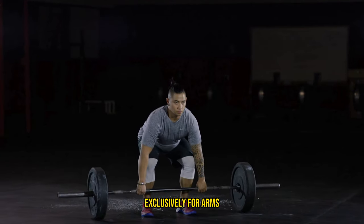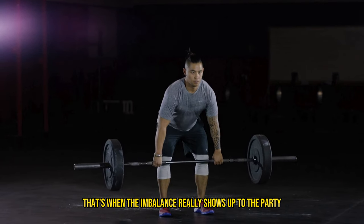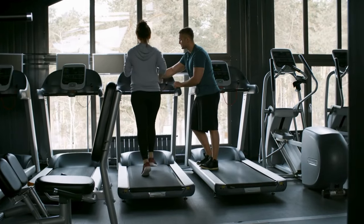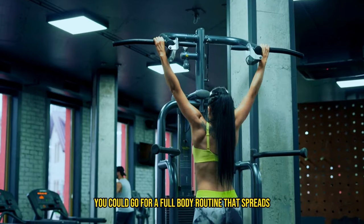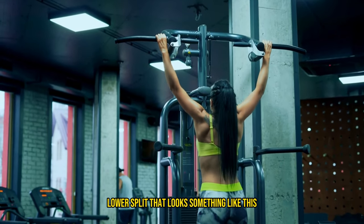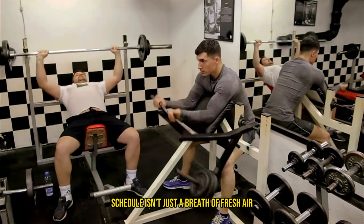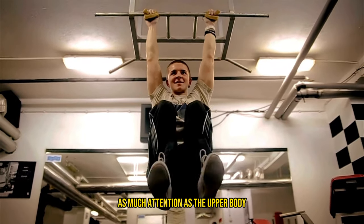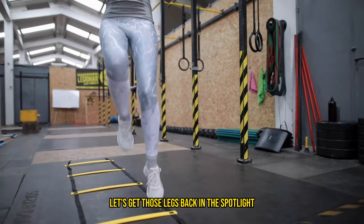And if you throw in an extra day exclusively for arms, making it a five day extravaganza, that's when the imbalance really shows up — four days for the upper body and only one lonely day for the legs. Here's the fix: aim for a balanced workout regime that treats the upper and lower body as equals. You could go for a full body routine or adopt an upper-lower split — day one upper, day two lower, day three upper, day four lower. This tweak is a turbo boost for your leg development.